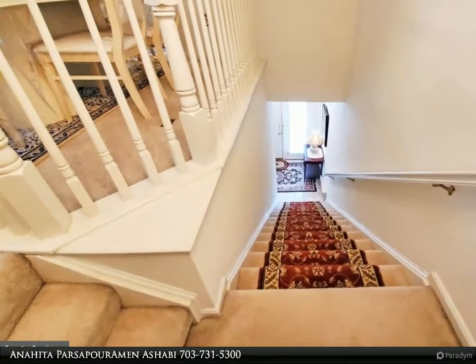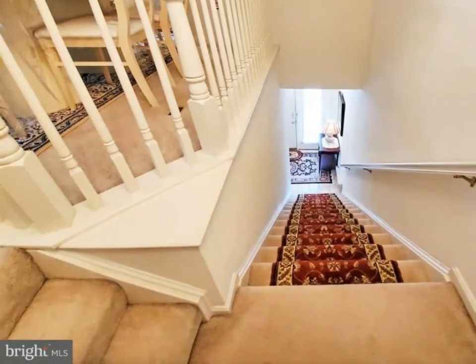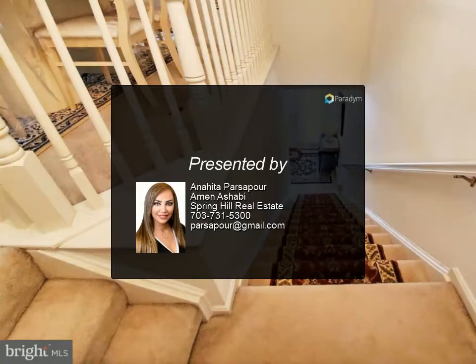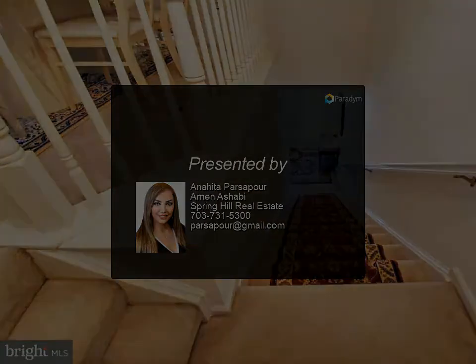The living and dining rooms share a cozy three-sided gas fireplace. New HVAC, newer stainless steel appliances. Great location close to the Silver Metro, Reston Town Center, and lake.